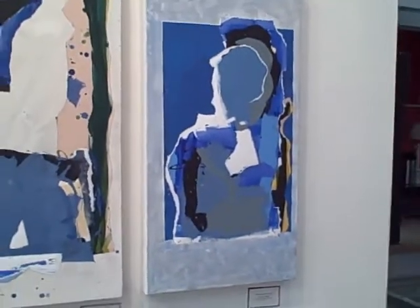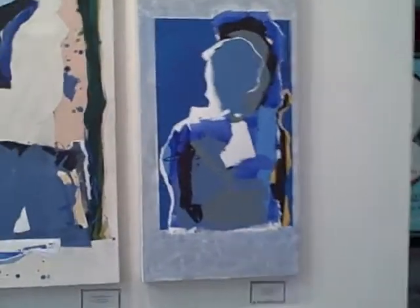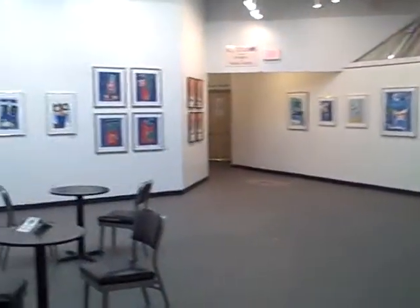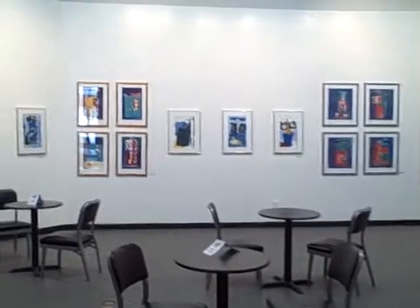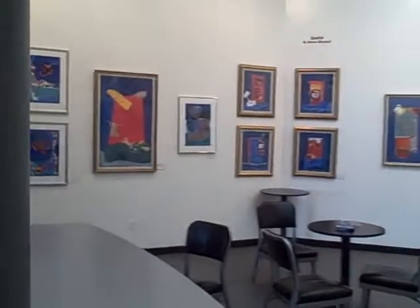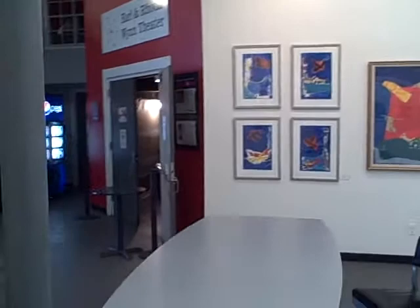And then the last piece in the show. I'm just going to swing around for the whole space. As you can see, Art Center is a beautiful space to show a show like this.